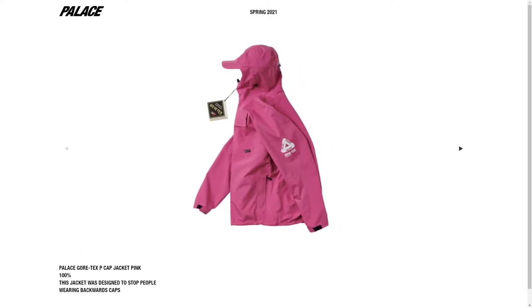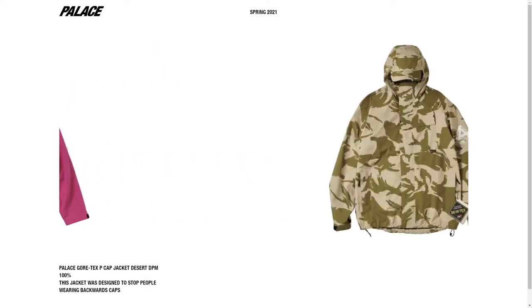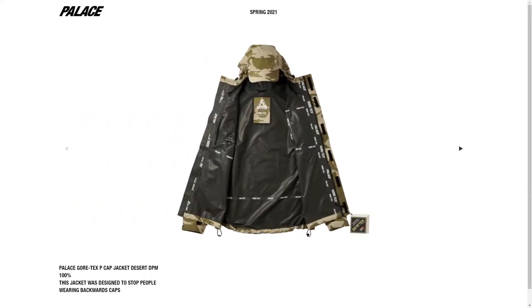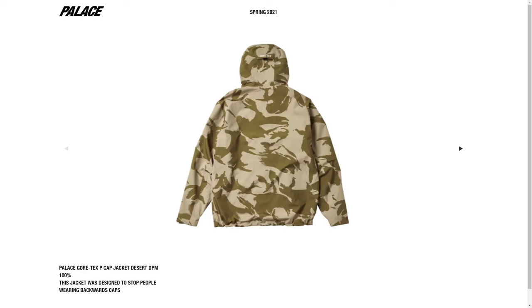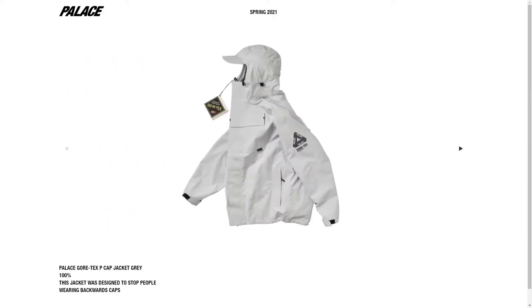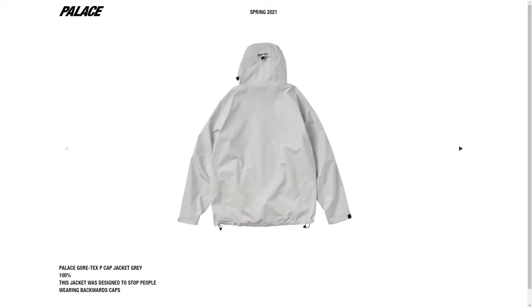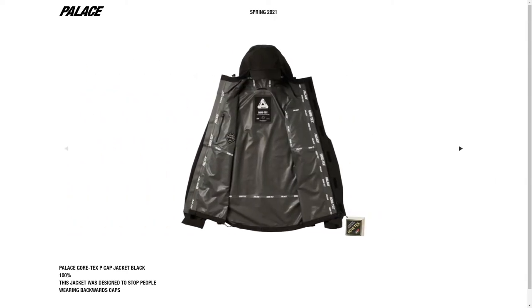The Cortex P cap jacket drops in four colors: pink, desert camo, gray, and black. It will be an expensive item since it's a cortex jacket, but the quality will be there as always. I love the design — I like how they included a matching P cap, which honestly doesn't look that bad. It also includes a left chest pocket, which is actually really big, so you can fit something in there. I'm probably going to go for the gray colorway — I think it's the one that looks best.